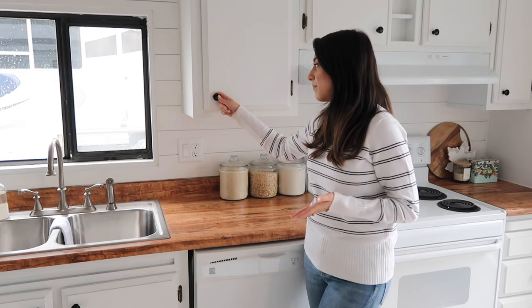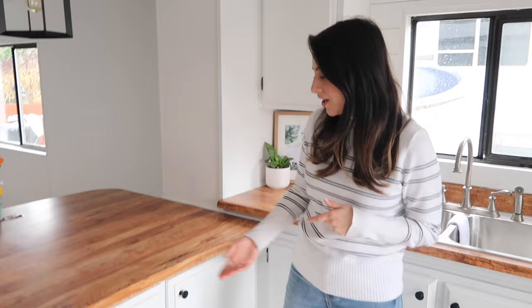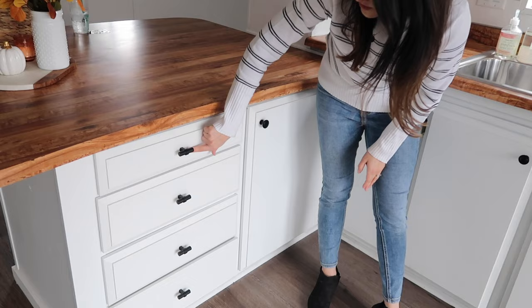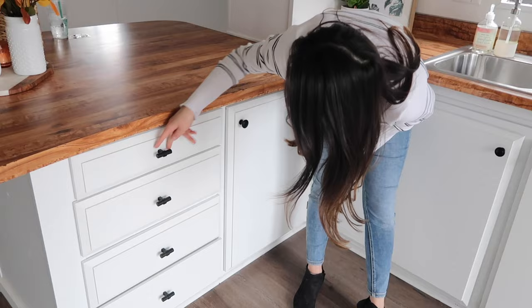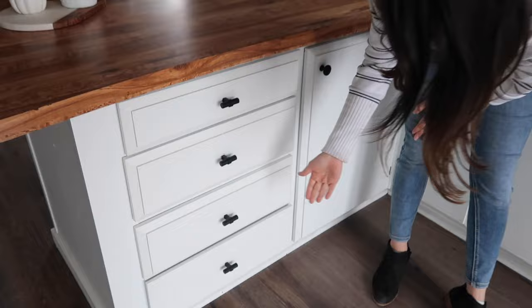The first things I picked out were the knobs — black knobs from Amazon. I really like the contrast with the white and they're very inexpensive. I'll have the link below. For the drawers, because all the drawers already had a hole drilled in the middle, I went with pulls that only needed one screw in the center. I thought it was a really cute touch — let me know what you think down below. Those are from Amazon as well.